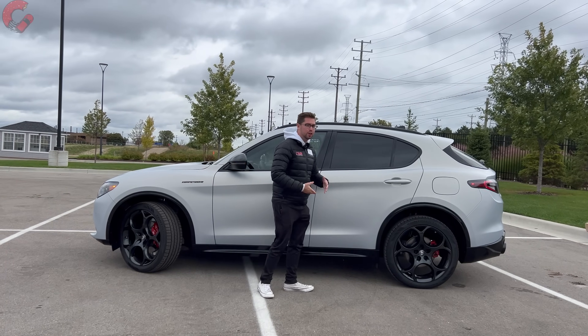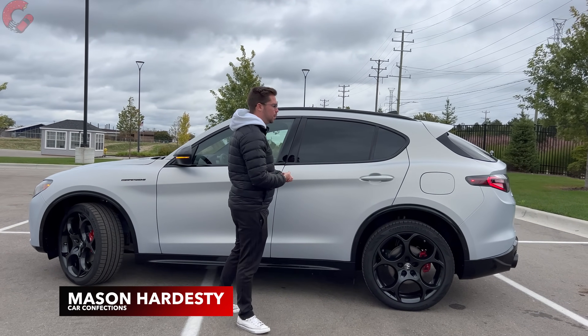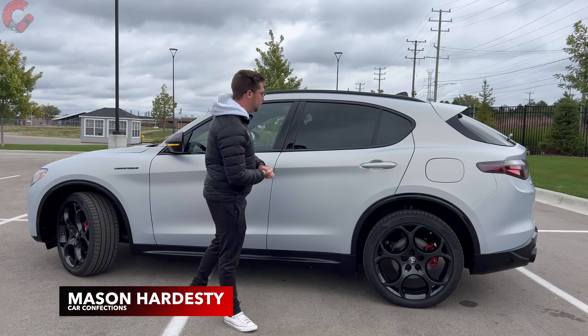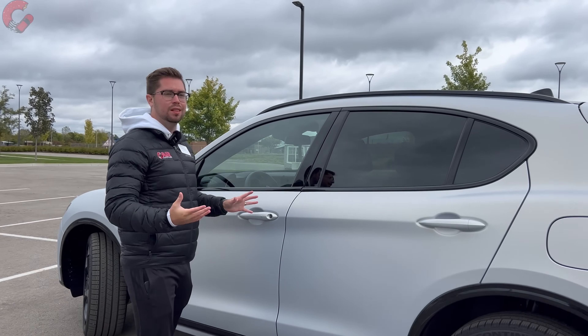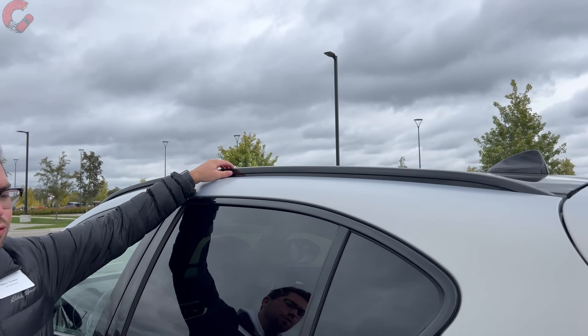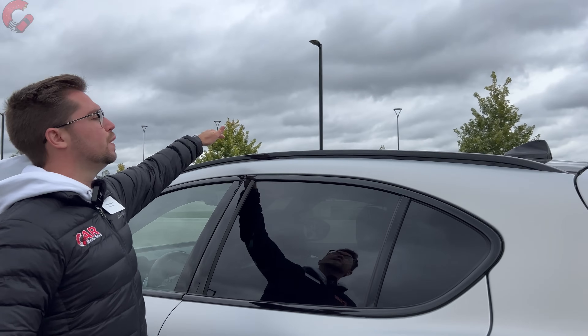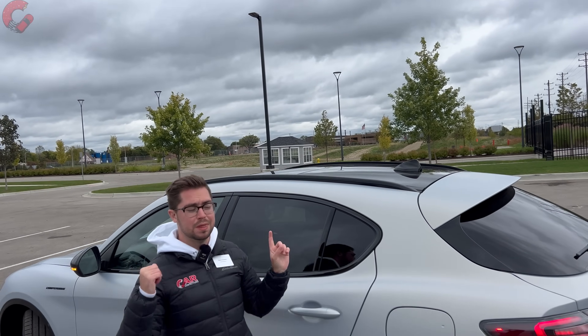Here at the side, you're going to have an overall length of 184.6 inches for the Stelvio, which is a good size for this segment. The design looks very unique and has a very athletic look. We also have blacked-out window surrounds and blacked-out roof rails up top, and the roof itself is black, which looks really great.